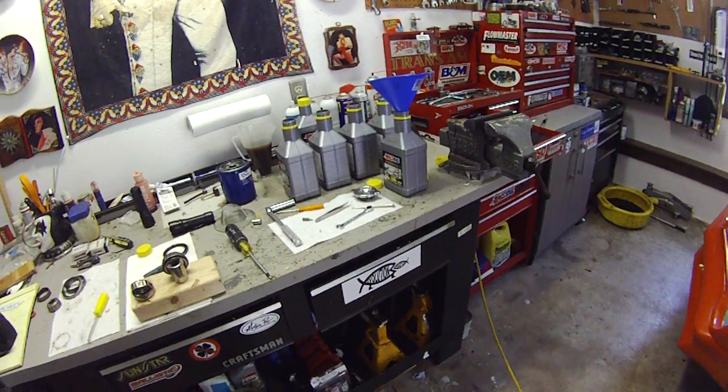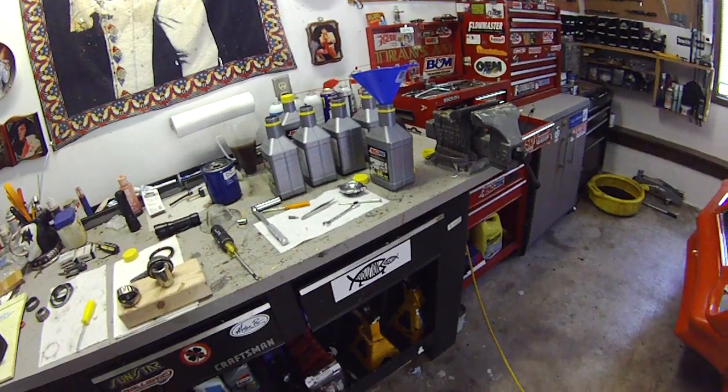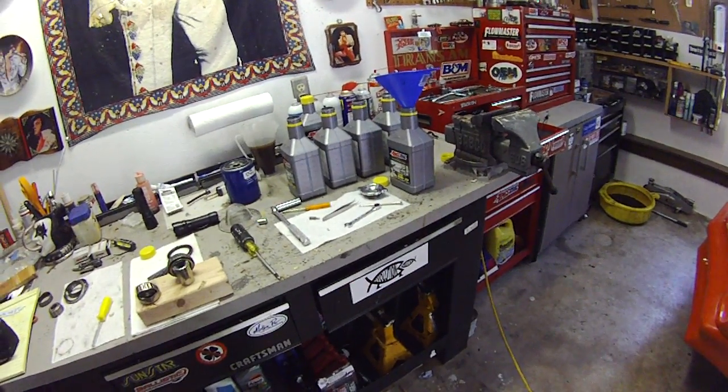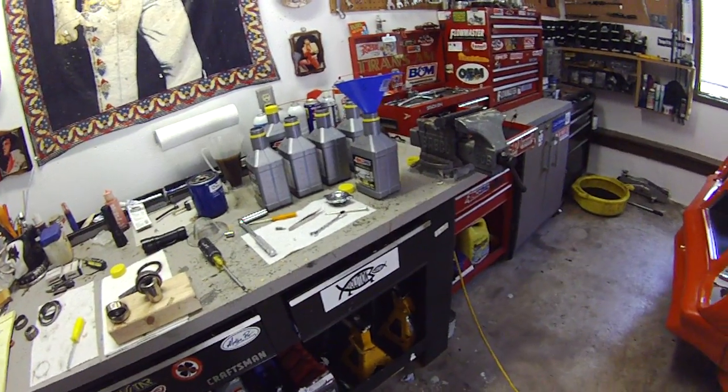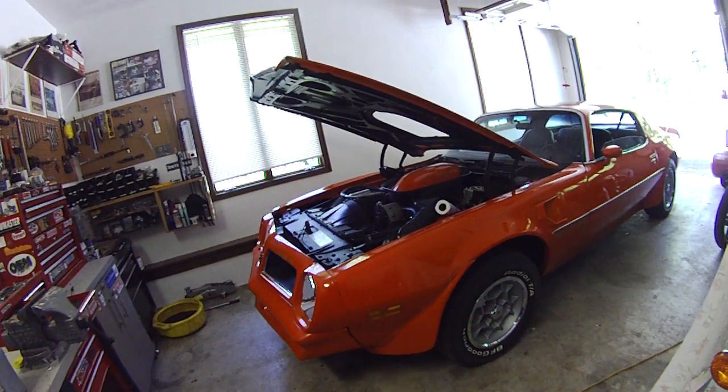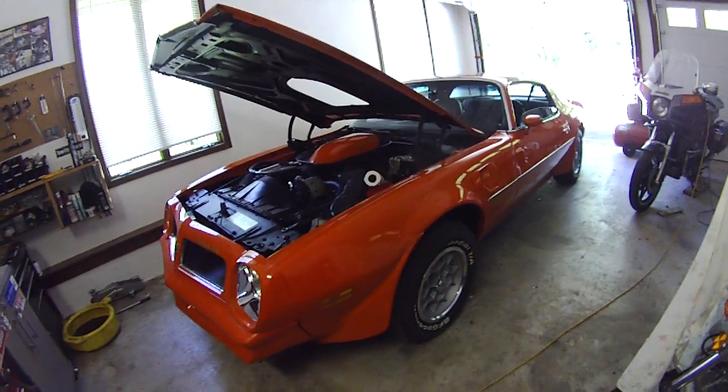It's actually not that much more expensive than a roughly equivalent high-end synthetic, but you can keep it in the car for longer without risking any damage to your vehicle. Anyway, the story will be up at epautos.com shortly, along with some pictures.